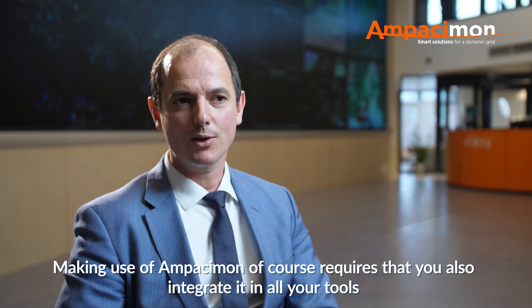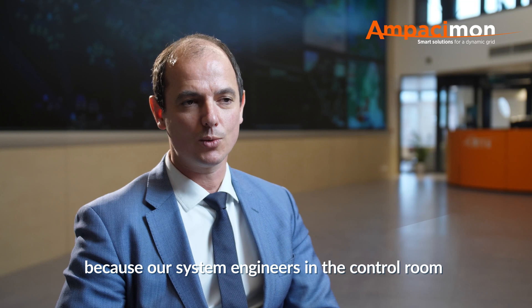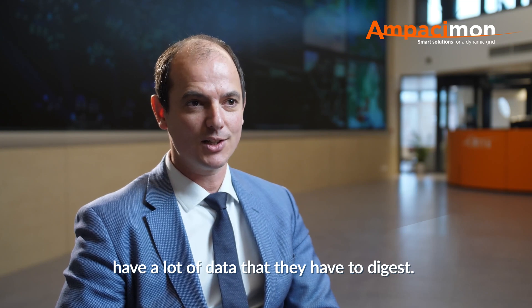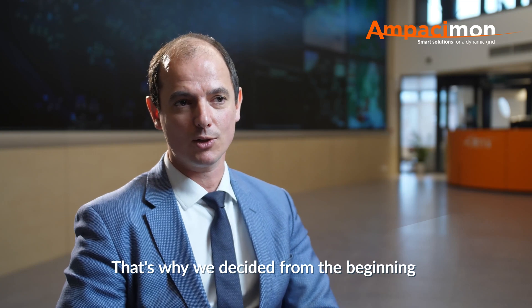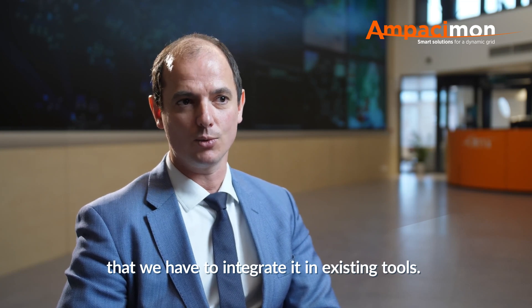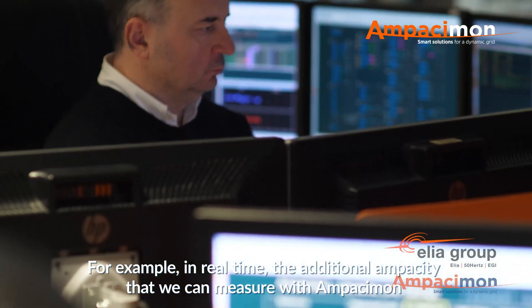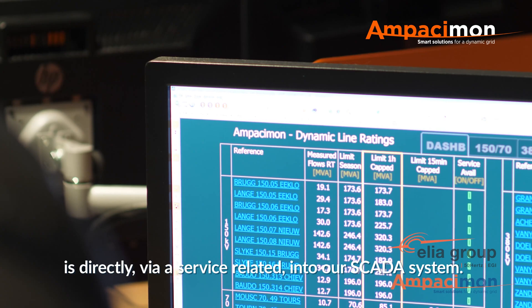Making use of Ampacimon, of course, requires that you also integrate it in all your tools, because our system engineers in the control room have a lot of data that they have to digest. They have to be able to integrate the data coming from Ampacimon. That's why we decided from the beginning to integrate it in existing tools. For example, in real time, the additional ampacity that we can measure with Ampacimon is directly fed via a service into our SCADA system.